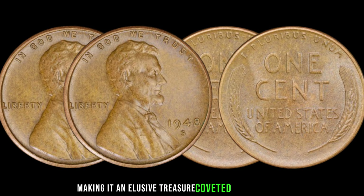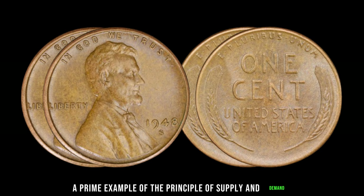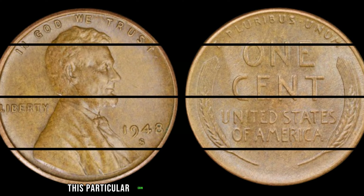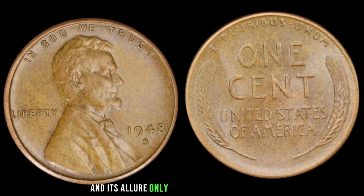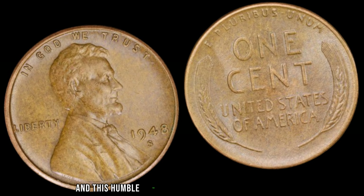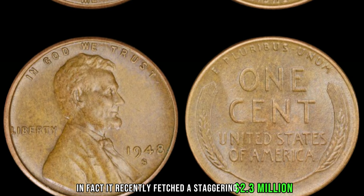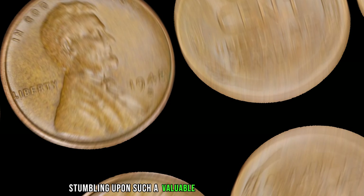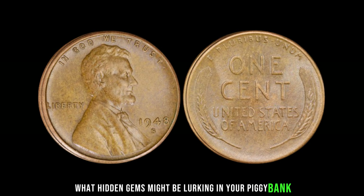We're diving into the captivating world of numismatics, where a simple piece of copper can hold extraordinary value. Join me as we uncover the incredible story behind the 1948 S Mint Mark Lincoln penny, worth a jaw-dropping $2.3 million. The year is 1948 — in the United States, post-war optimism is in the air, and at the San Francisco Mint, a batch of Lincoln pennies is minted. But little did anyone know, one among them would become the holy grail for coin collectors worldwide. The S Mint Mark indicates this penny was struck at the San Francisco Mint — only a handful were ever produced, making it an elusive treasure coveted by collectors.